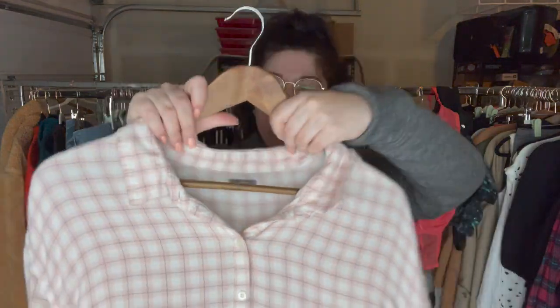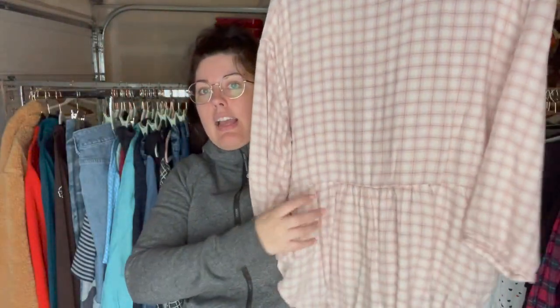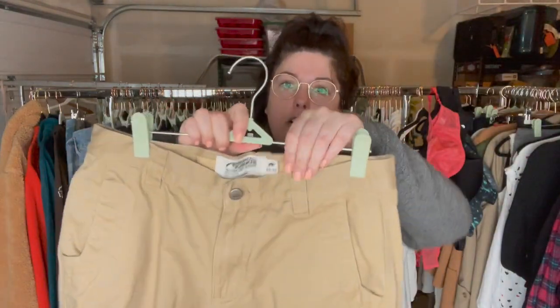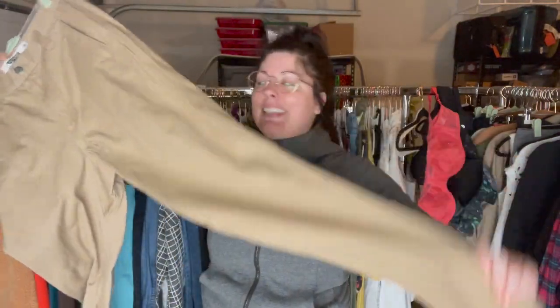I wouldn't have picked this up, but the size is really why I did — it's an Aerie extra large kind of soft flannel blouse with a drop ruffle hem, oversized look. And here is another Mountain Khakis piece — these are men's khakis in a size 32 by 34, and like I said, the comps on these are really good so if you come across them I would look them up.